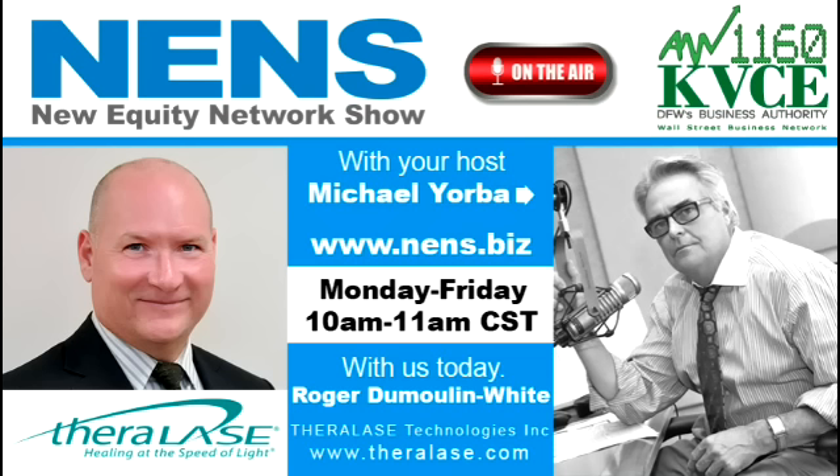We've got to take a break here, Roger. Let's come back — we've got a lot more questions for you on the other side. We'll be right back with Roger White, President and CEO of Theralase Technology, listed on the Toronto Exchange, TSXV.